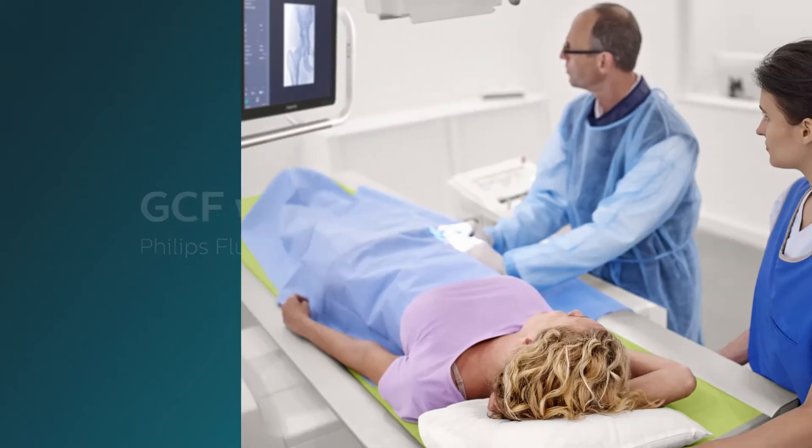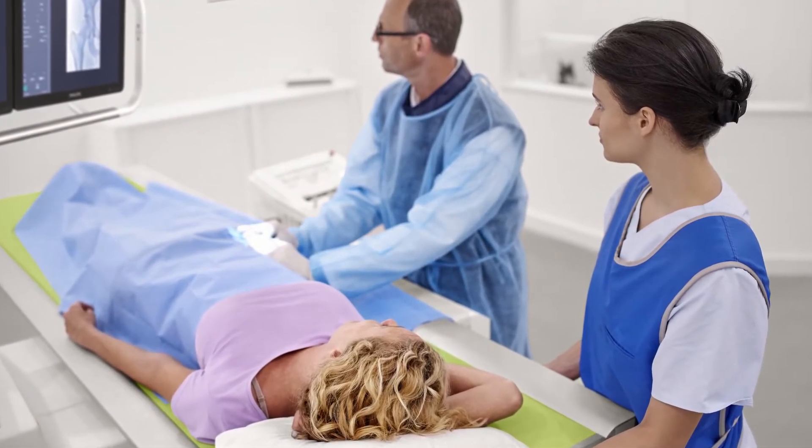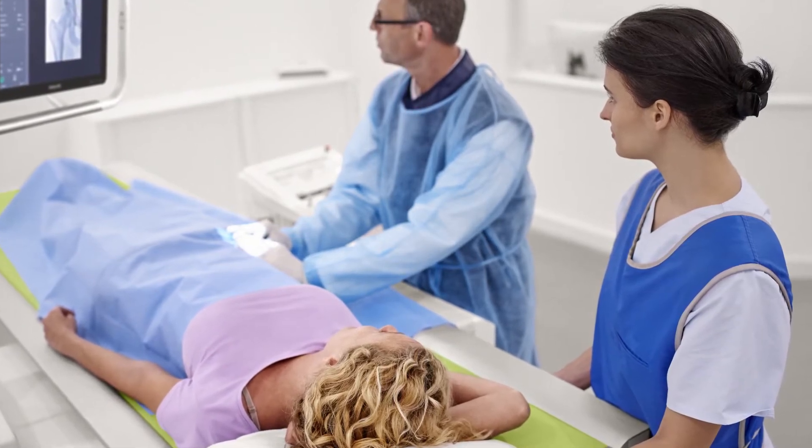Philips' patented grid-controlled fluoro with in-pulse control will enable you to achieve fast exams at a lower dose with enhanced image quality.